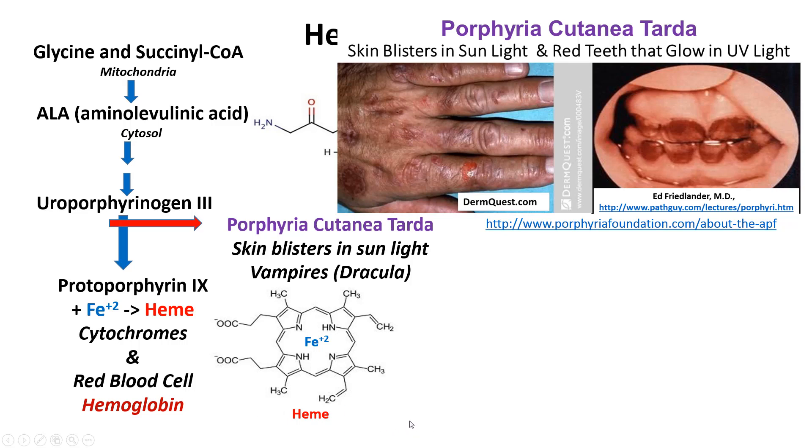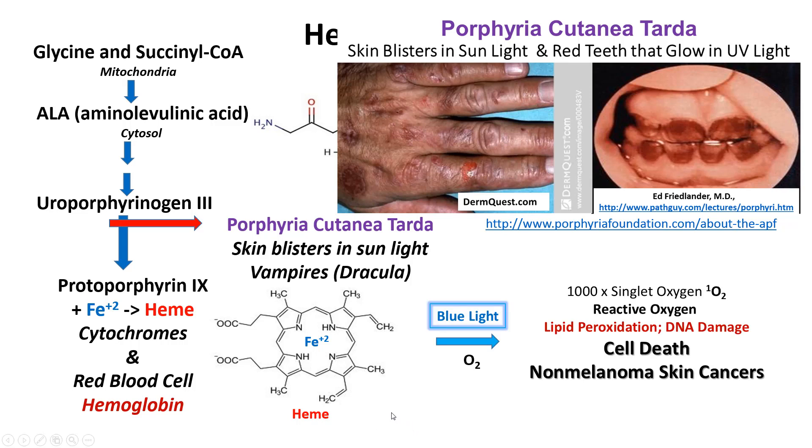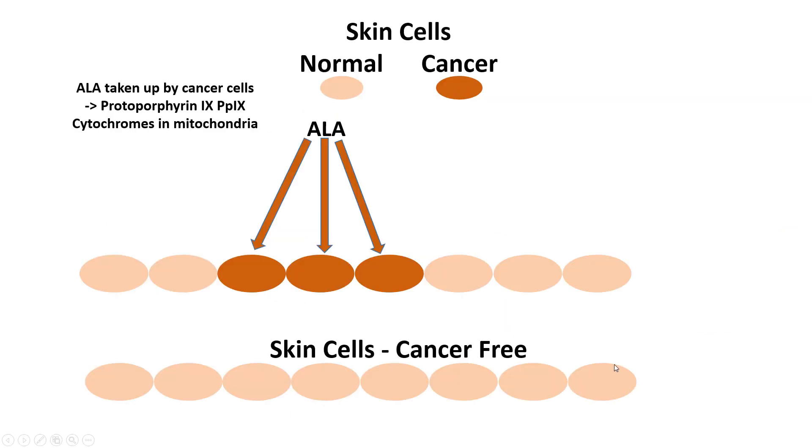When you shine blue light on protoporphyrin 9, it results in reactive oxygen species — we call these singlet oxygens. You get a lot of these for every protoporphyrin 9 that you have. Those cause lipid peroxidation — our cell membranes on the outside, which hold our cells together, are lipid bilayers — and DNA damage also occurs.